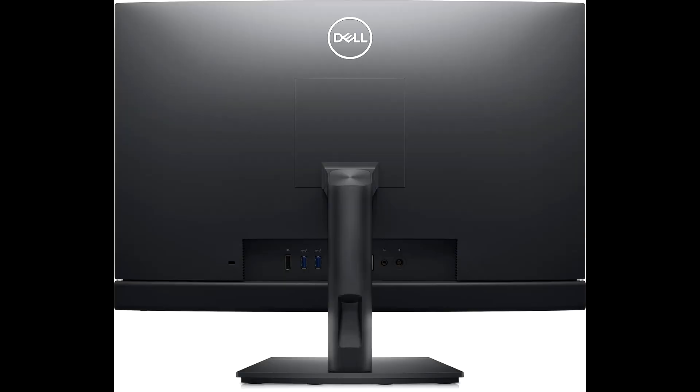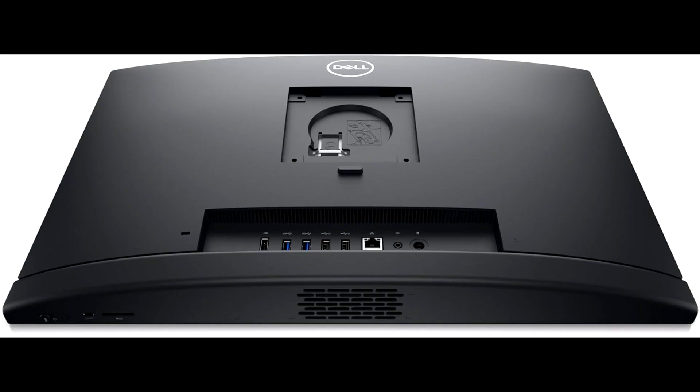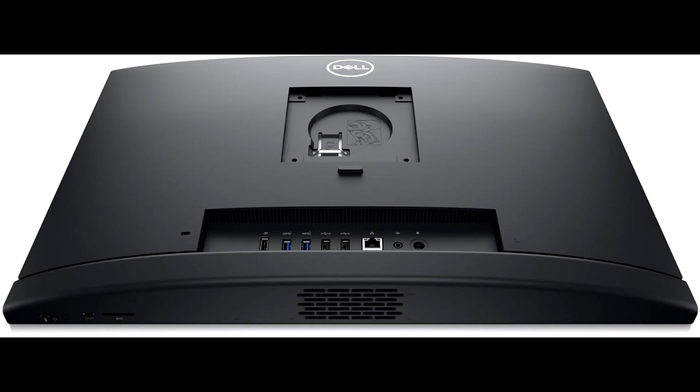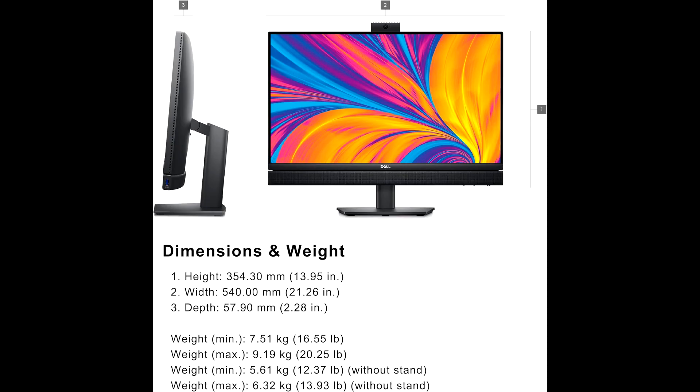The display is a key highlight of the Dell OptiPlex 7420. Its 23.8-inch FHD screen offers crisp visuals and vibrant colors, providing an excellent viewing experience for both work and entertainment. The all-in-one design keeps your workspace clean and organized, reducing the need for multiple devices and extra cables.